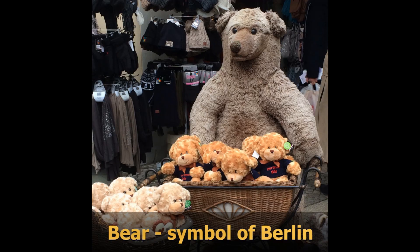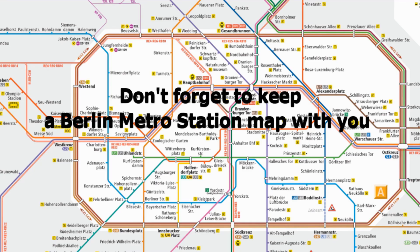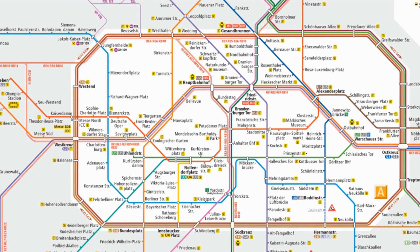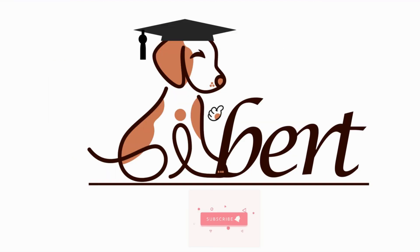Hope this video will help you to plan your next Berlin city visit. Thanks for watching this. Please don't forget to subscribe and hit the bell button. Bye.